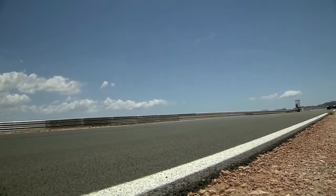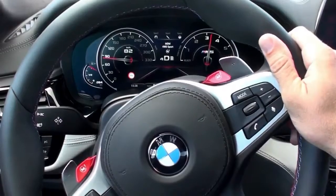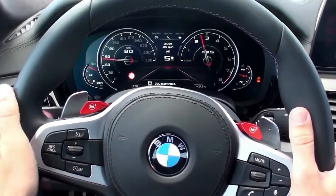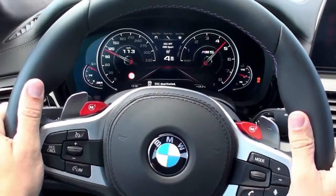2018 BMW M5 first drive — all-wheel drive, but not all the time. Now in its sixth generation, the BMW M5 is new for 2018. It's bigger, lighter, and now includes all-wheel drive. Lighter is good, but the rest is disheartening for us car folk.